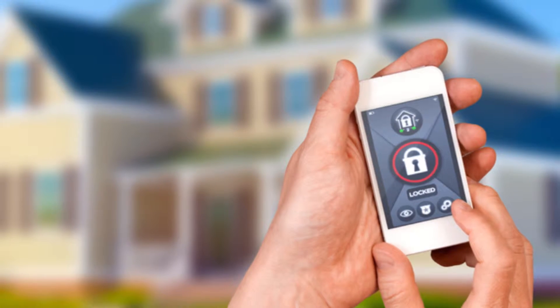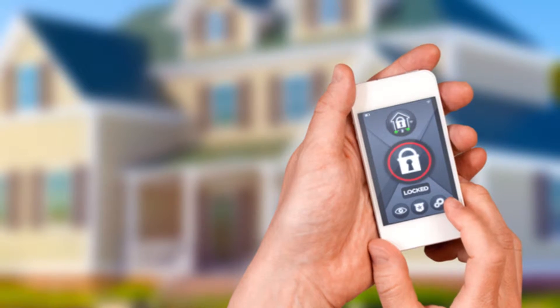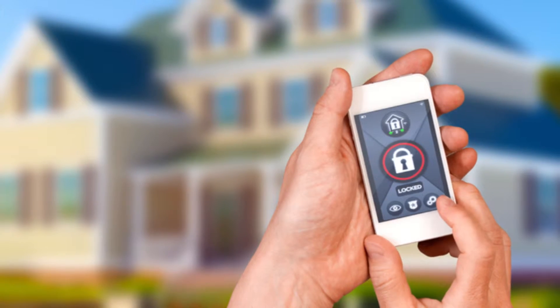More houses are turning into high-tech hubs of connectivity and convenience. Technology, in fact, has become one of the improvements most requested by homeowners, reports the Remodelers Council of the Greater Houston Builders Association.